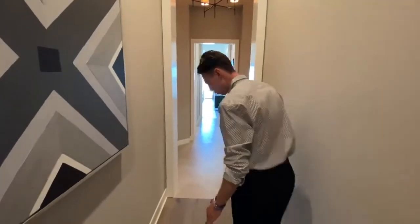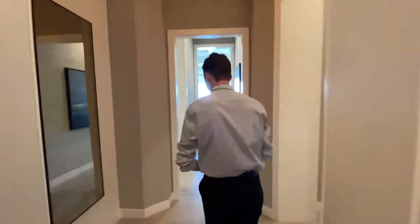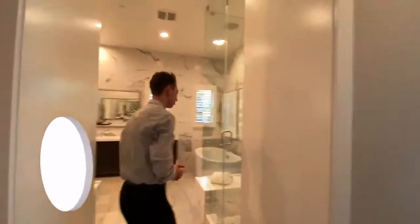Follow me down this hallway — again we see that custom wood transition into nice stone. If you step through further, that is going to be the master bedroom. But first, I want to show you guys the beautiful master bathroom of this property.